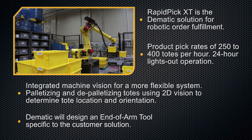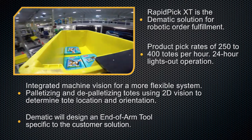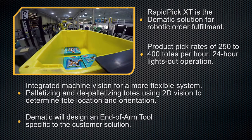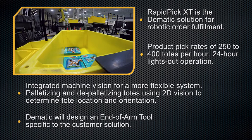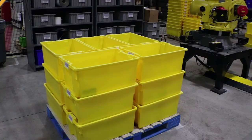Integrated machine vision for a more flexible system. Palletizing and depalletizing totes using 2D vision to determine tote location and orientation. DEMATIC will design an end-of-arm tool specific to the customer solution.